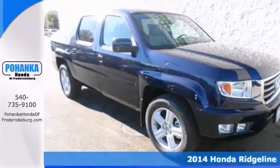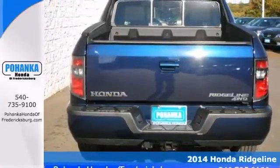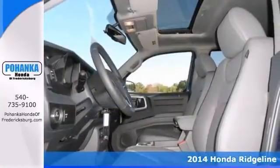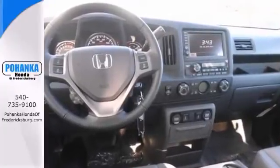If you demand the best, this outstanding 2014 Honda Ridgeline is the truck for you. When you get behind the wheel, you'll know it's time to get some work done. It'll take you where you need to go every time. All you have to do is steer.